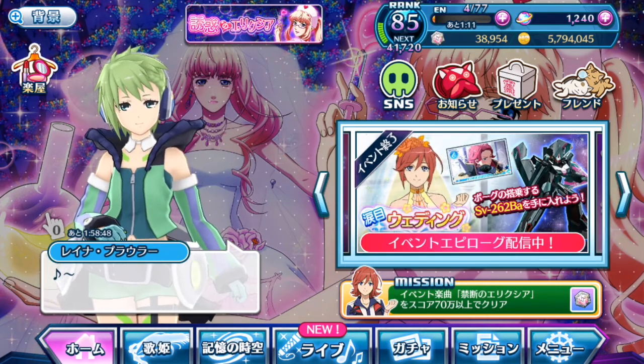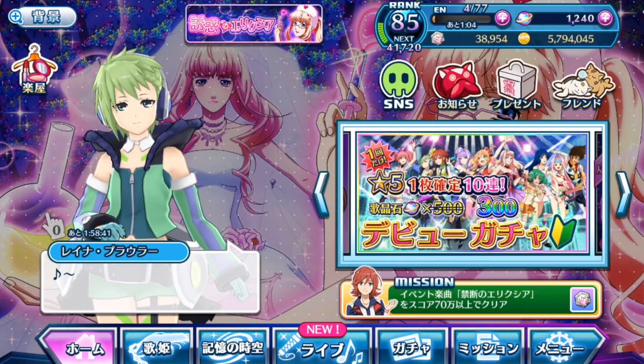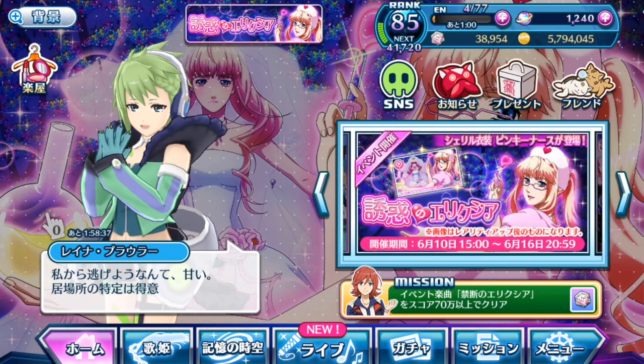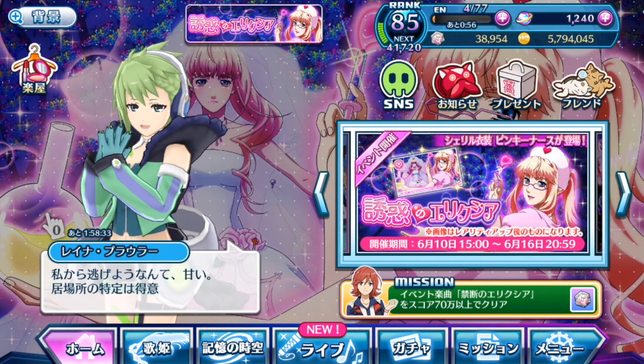Anyway guys, let's get down to explaining what is most important in the event itself, and they are definitely the episode plates given available to us via gacha or the event style of obtaining them. So let's take a look at the gacha first.